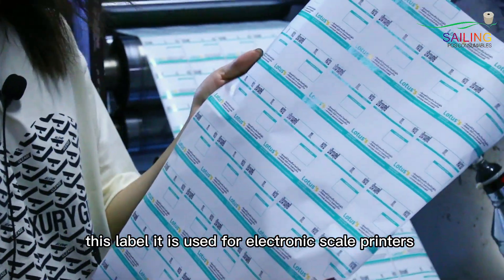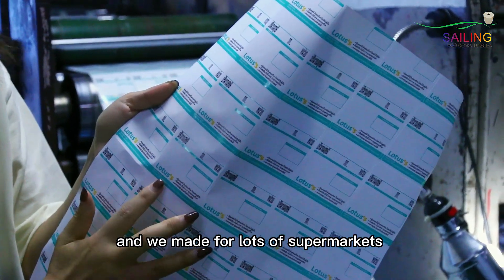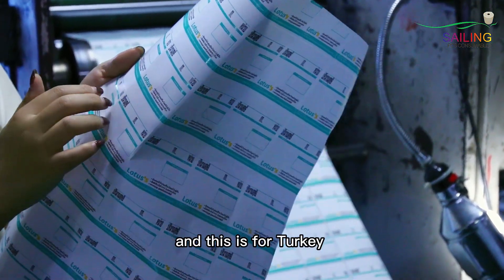This label is used for electric scale printers and we make them for lots of supermarkets — this one is for Turkey.